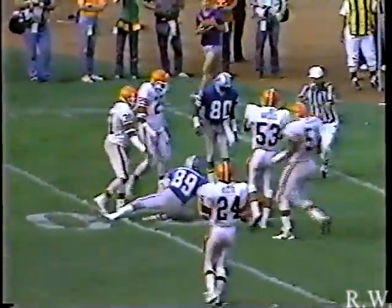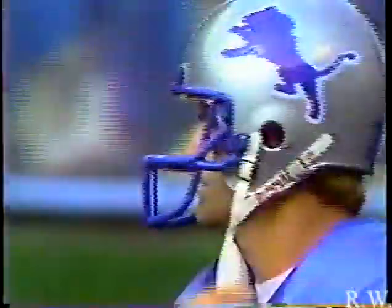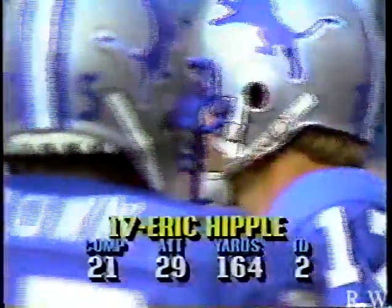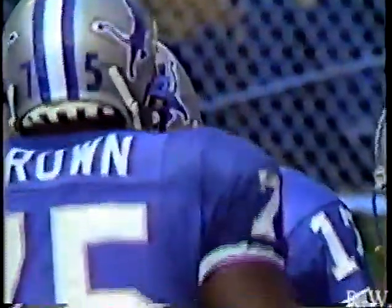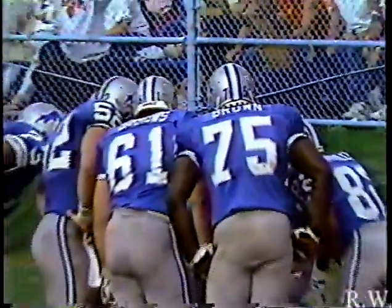A shot — incomplete at the 19-yard line. Jeff Chadwick, number 89, tried to trap the ball but couldn't. The problem with Hipple — he got his feet caught in the dirt back there, slipped with his right foot, which is his plant foot, and never really got anything on the ball. That's part of the baseball warning track — that was Lomas Brown. Scott Barrows still playing in place of Kevin Glover at left guard. Harvey Salem at right guard. Steve at center. The right tackle, Rich Stringer. Second down and 10 from the 11.